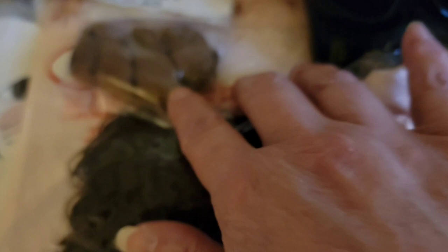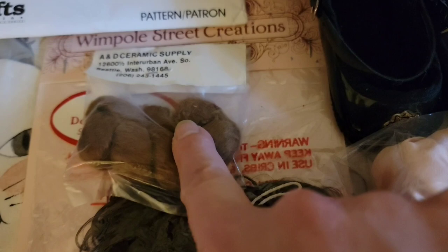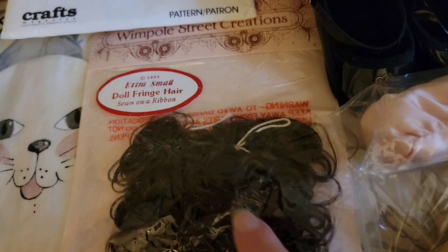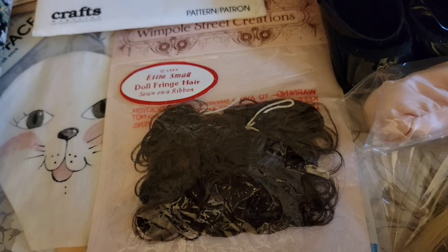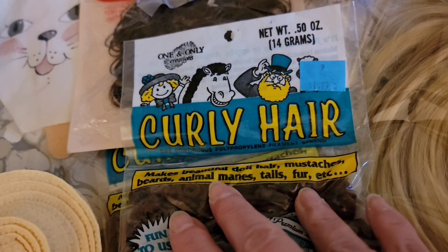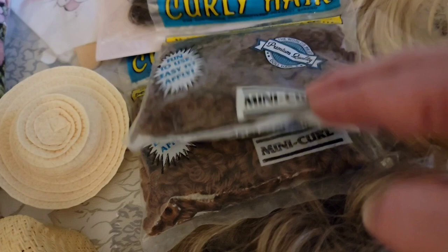We're going to go through some of the hair. This little brown piece, kind of like a braid, for doll hair — that one is $1. That is the A and D hair. This one is the Wimpole hair. It is just a little piece of extra small doll fringe hair, and that one is $1. This curly hair, which they say can be used for hair, mustaches, beards, animal manes, tails, and fur — I have two of the brown ones, and those are $1 each.